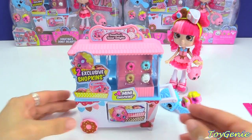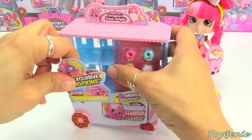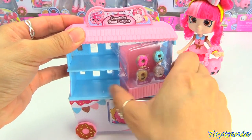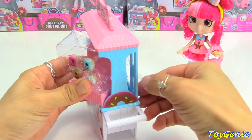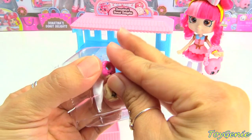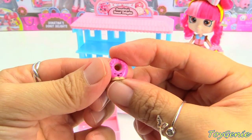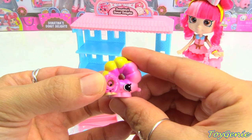And here is the play set — so super cool, let's remove all this first. This basically says it comes with two exclusive Shopkins and four mini Shopkins. The mini Shopkins are right here — let me get these out. Oh my goodness, these are tiny tiny, so don't lose them! Look at this one — this one has its eyes closed. Let me compare it to the exclusives: this is a regular Shopkins size, and this is how tiny the mini donuts are.